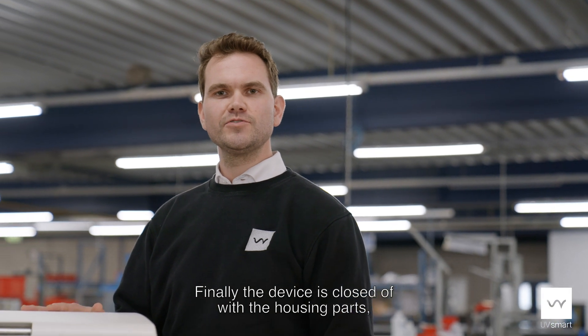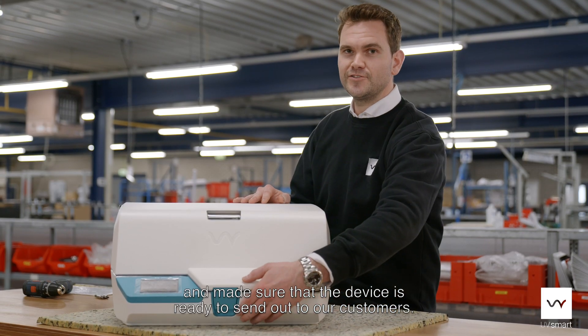Finally the device is closed off with the housing parts and we make sure that the device is ready to send out to our customers.